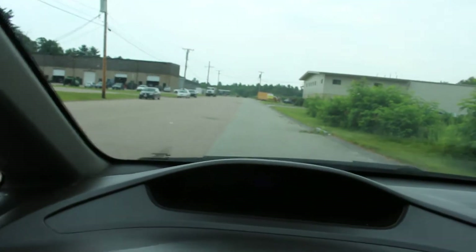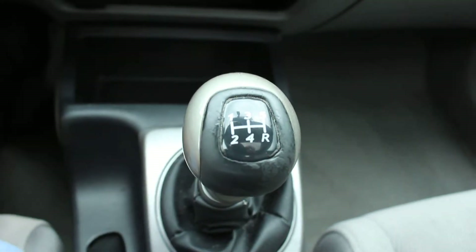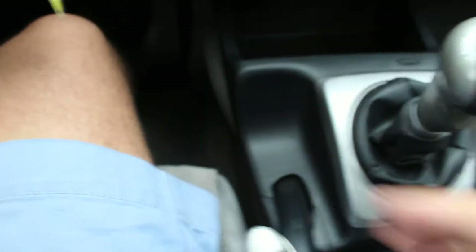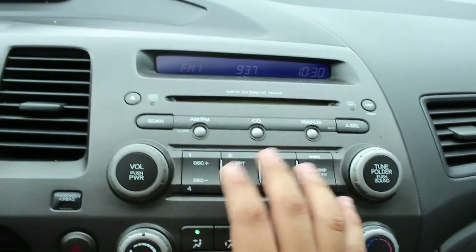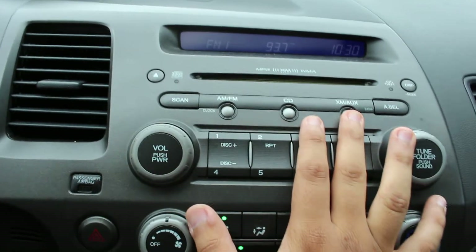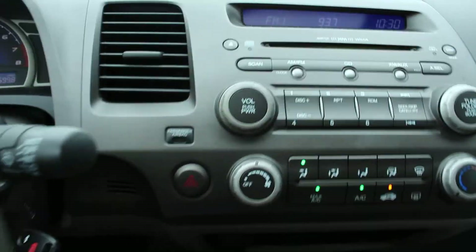It is a five-speed manual — starts right up. Here you have the five-speed stick. Let me put down the e-brake. The AC is blowing ice cold already. You have XM radio that you can subscribe to, and an auxiliary cable input as well.